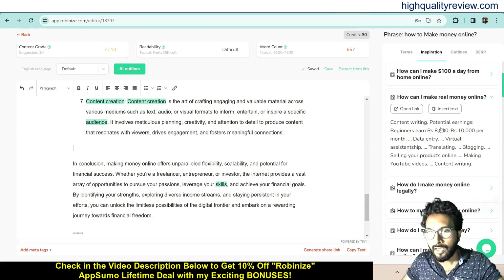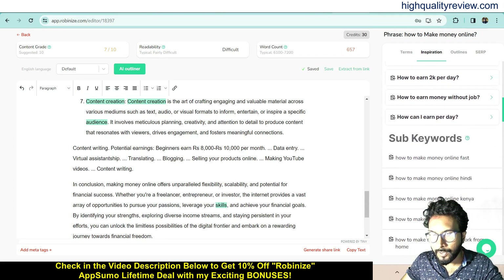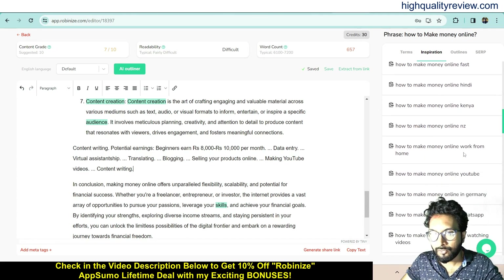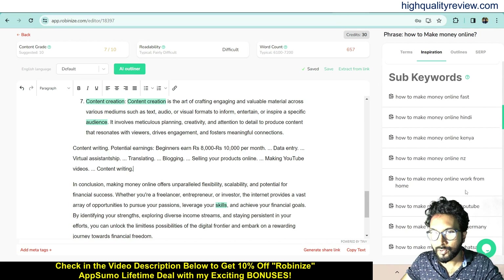Click on a suggestion and insert the text — it will come directly into your article. Now come to Sub Keywords. These include phrases like: 'How to make money online fast,' 'How to make money online in Hindi,' 'How to make money online in Kenya,' 'How to make money online in New Zealand,' 'How to make money online from home,' 'How to make money online YouTube,' 'How to make money online in Germany,' 'How to make money online WhatsApp.' You can use these sub keywords to build out your article.